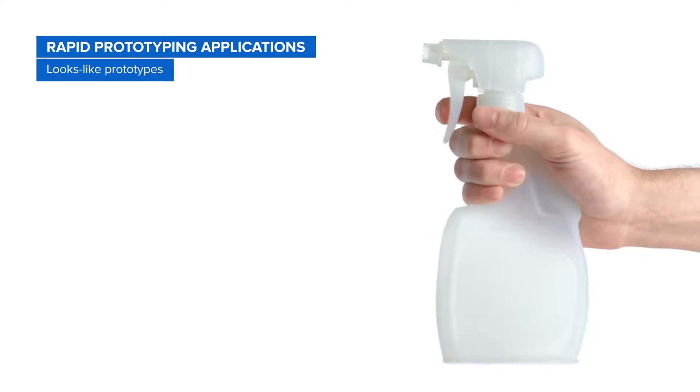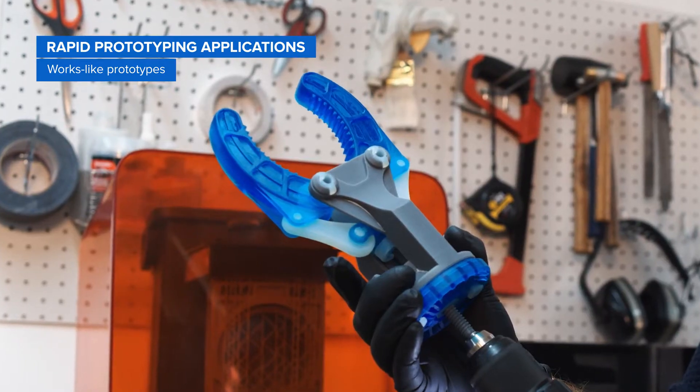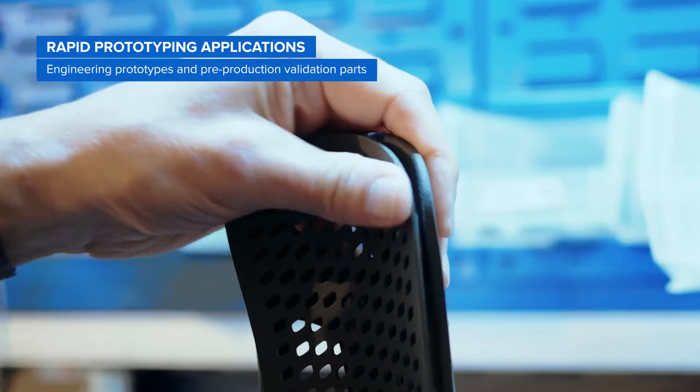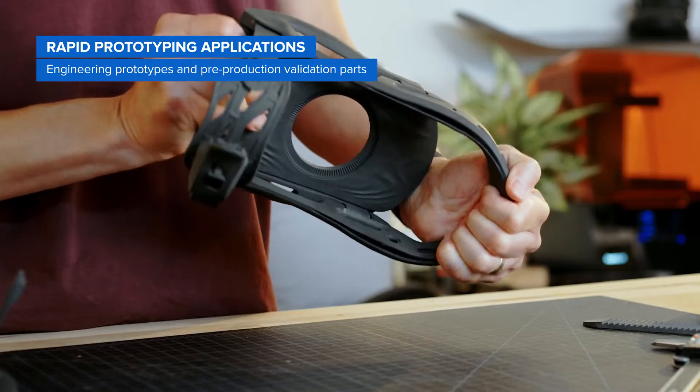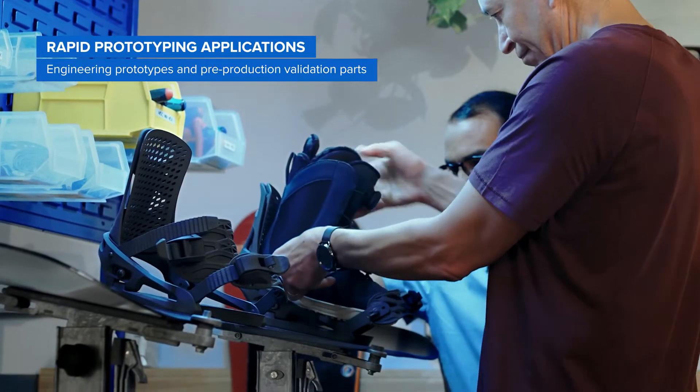Looks-like prototypes to evaluate the design. Works-like prototypes to accurately represent the finished product and validate the functionality. And engineering prototypes and pre-production validation parts to simulate the final product and validate manufacturability.